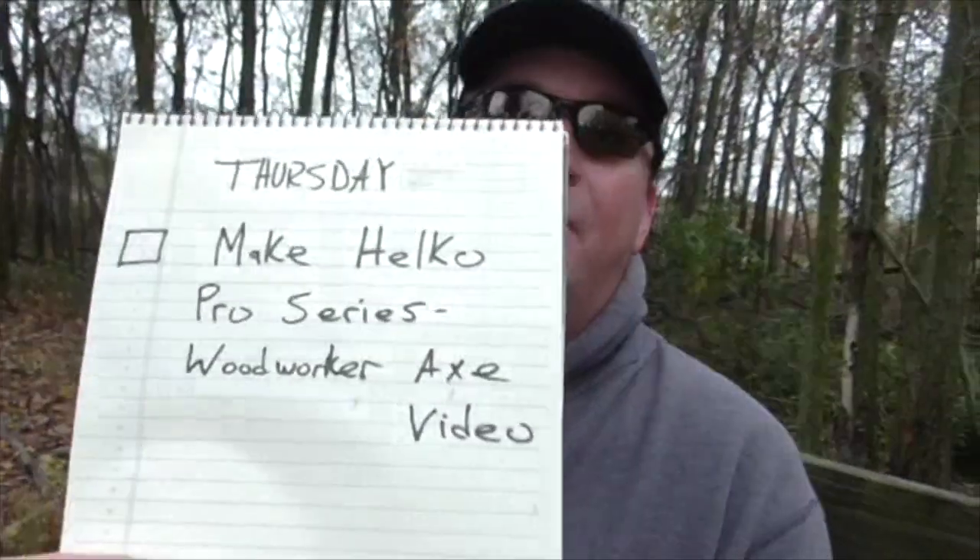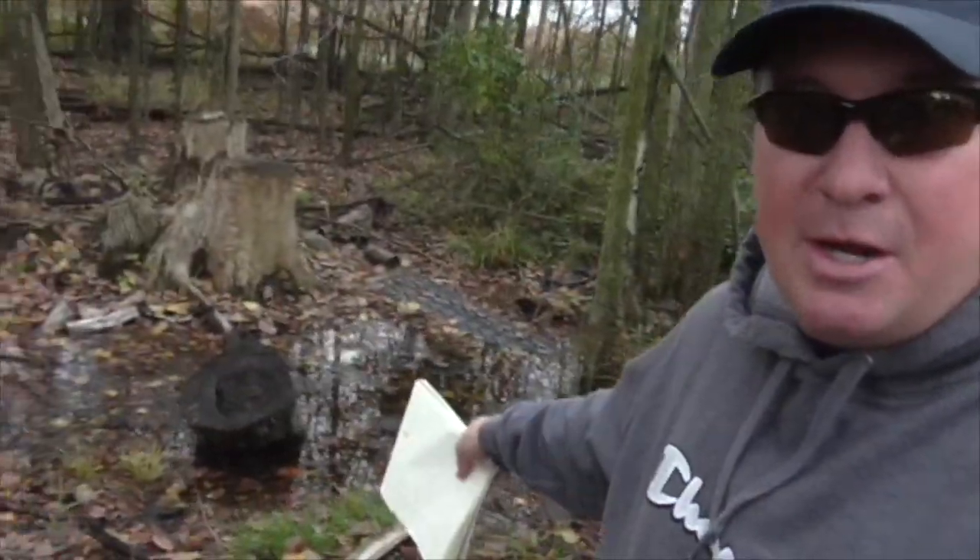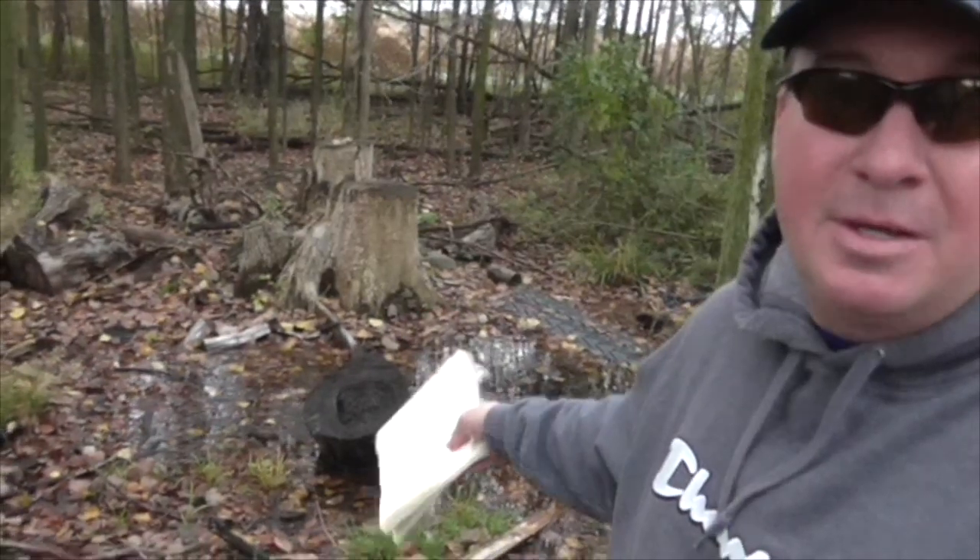Sometimes you can make all the best plans in the world and things don't come together because of the weather. I made this checklist for today — that's the only thing on my list — and unfortunately this lower area right here only fills up with water if we've had tons of rain, which we've had. Today's Helco video of the Pro Series Woodworker axe is going to be postponed till Monday. It looks like we have some decent weather moving in.